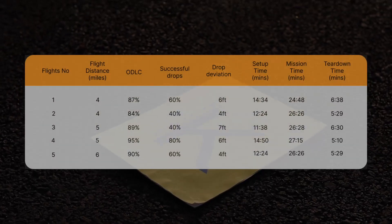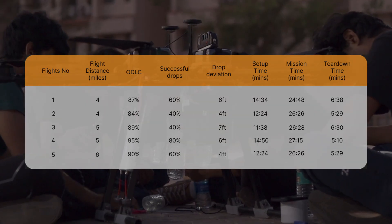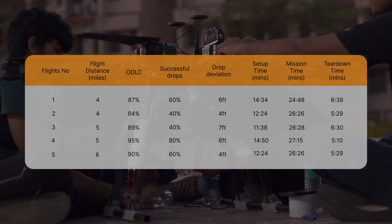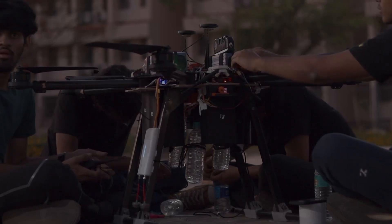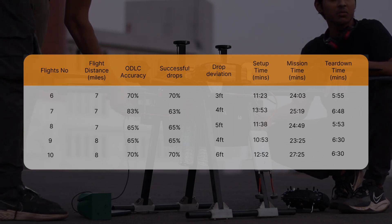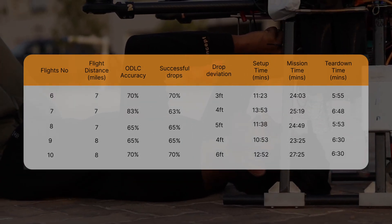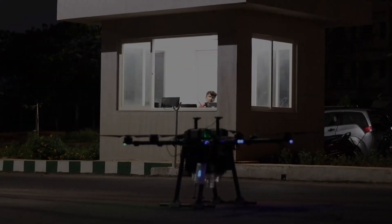We have performed a total of 10 full mission tests with the competition team, including one additional ODLC operator apart from the mandatory two. The autonomous drone flight begins with a pre-planned route using waypoint navigation. Once the drone reaches the target area, sweeps of the coverage area are conducted to detect and classify targets using a neural network. An ODLC operator at the ground control station confirms the accuracy of detections and sends the drone to drop the payload. The tests took an average of 12 minutes to set up, 25 minutes for the mission, and 6 minutes for teardown, recording a 90% accuracy in ODLC and 65% accuracy in successful airdrop with a deviation of 5 feet from the target location.